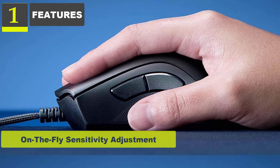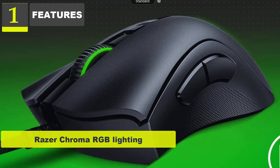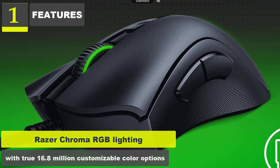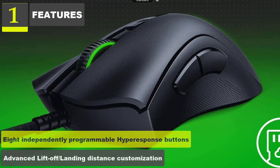On-the-fly sensitivity adjustment. Hybrid cloud storage and onboard memory with 4+1 profiles. Razer Chroma RGB lighting with true 16.8 million customizable color options. 8 independently programmable buttons. Advanced lift-off landing distance customization.